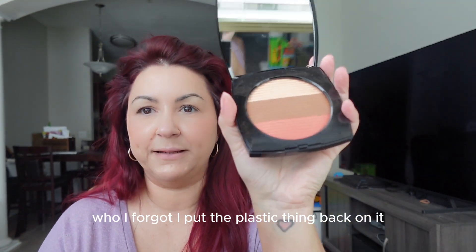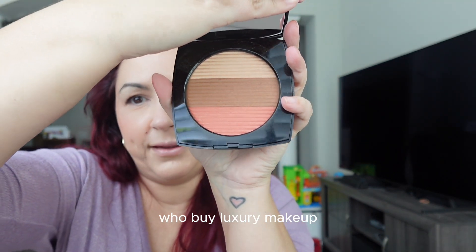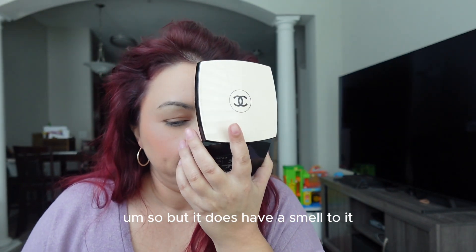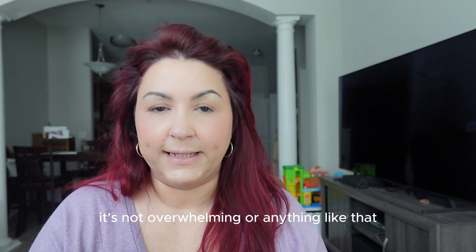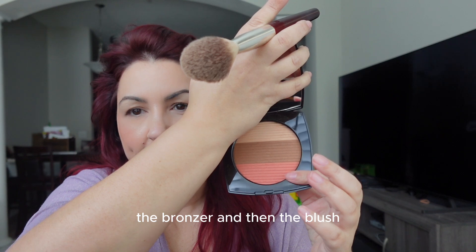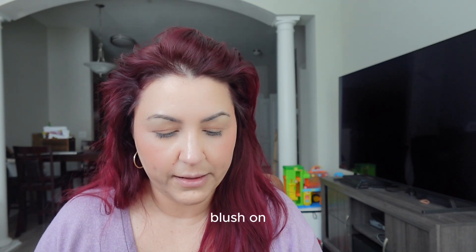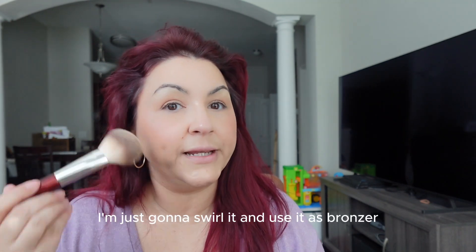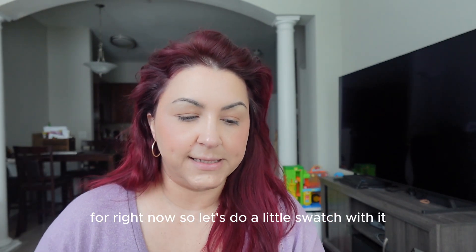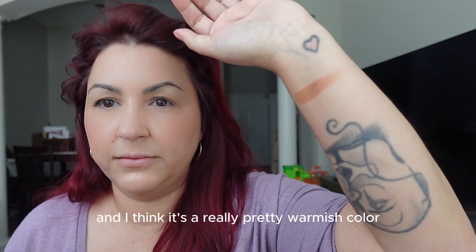This is the Healthy Glow palette from Chanel — I forgot I put the plastic cover back on. It does have a smell to it, a really pretty scent, not overwhelming at all. Some people like to use the highlighter, bronzer, and blush individually, but since I already have blush on and I want to use the Natasha Denona highlighter, I'm just going to swirl everything together and use it as bronzer. Here's what it looks like mixed — a really pretty warmish color.